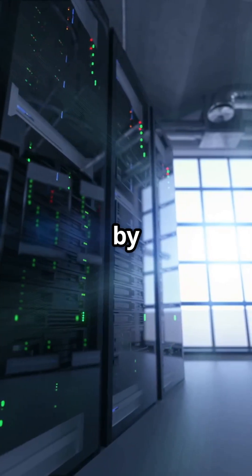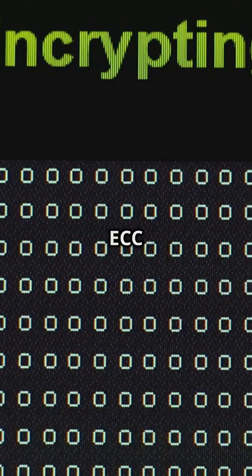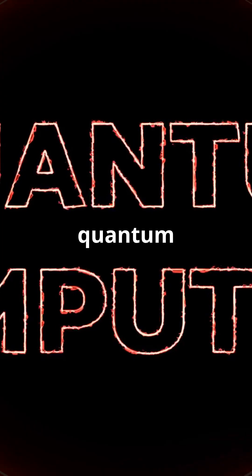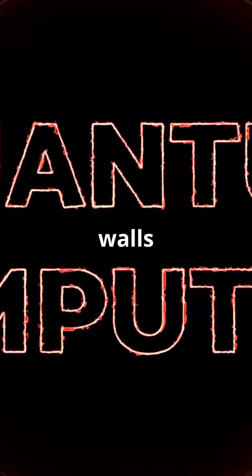Imagine your data is protected by a high-tech fortress. Traditional encryption methods like RSA and ECC are like strong walls. But quantum computers? They're like super-powered tools that can break through those walls in no time.